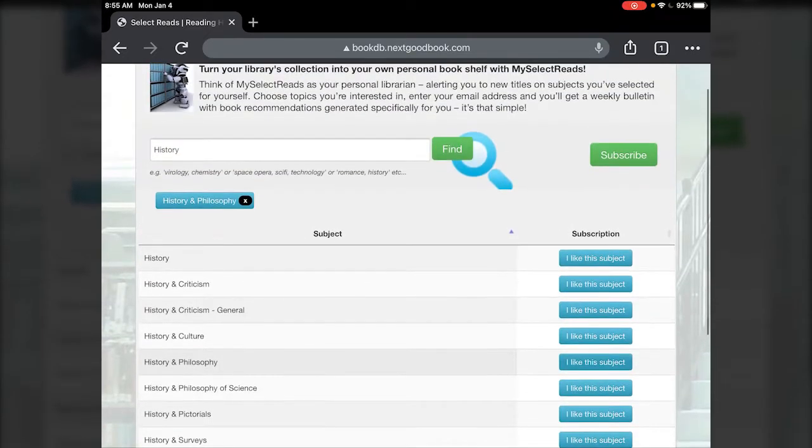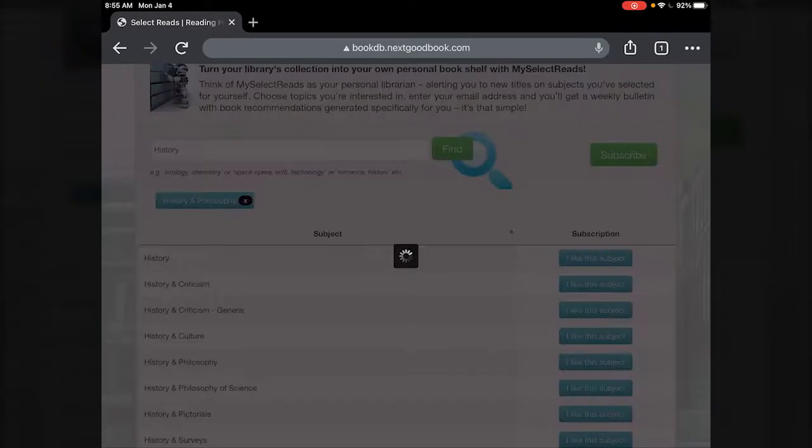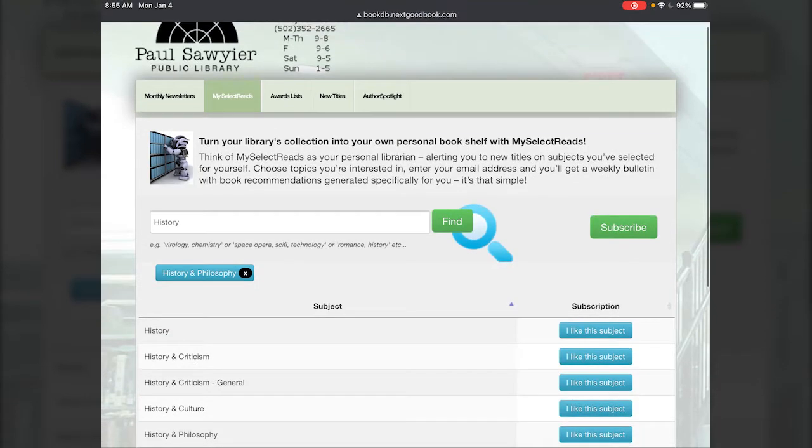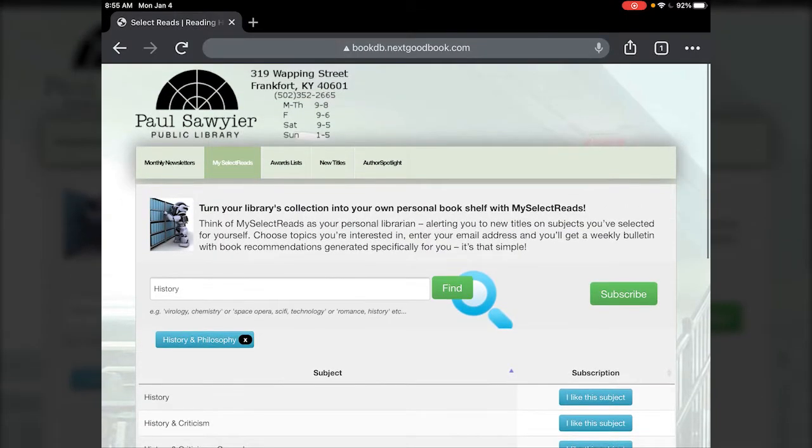If I tapped in history and philosophy here, I could subscribe and it would give me a newsletter specifically for the history and philosophy category rather than just broad history — just a different way to narrow down the recommendations you're wanting from their newsletter service.